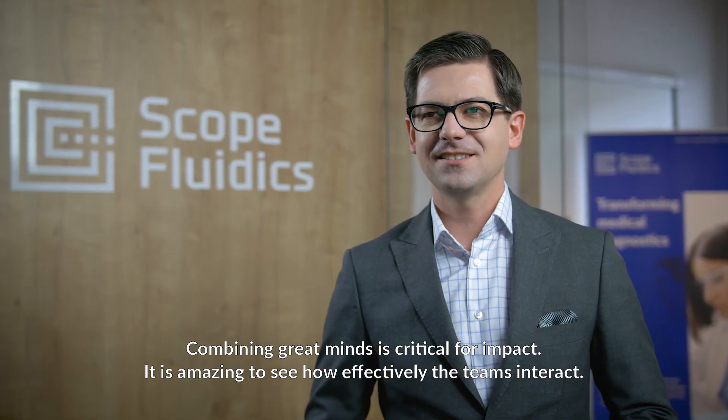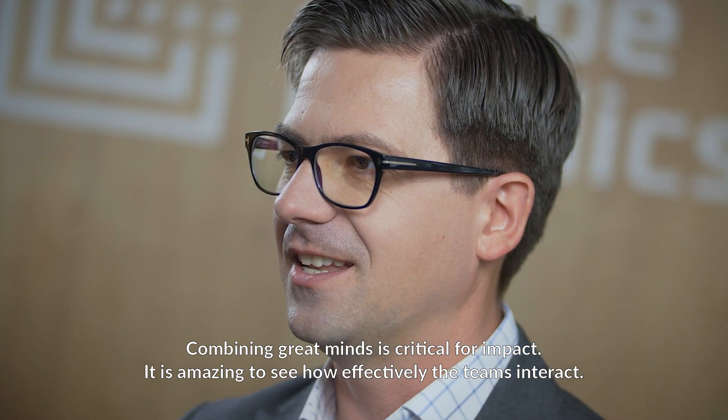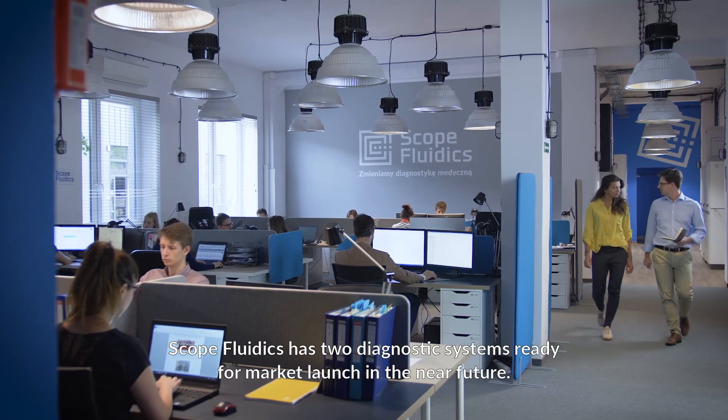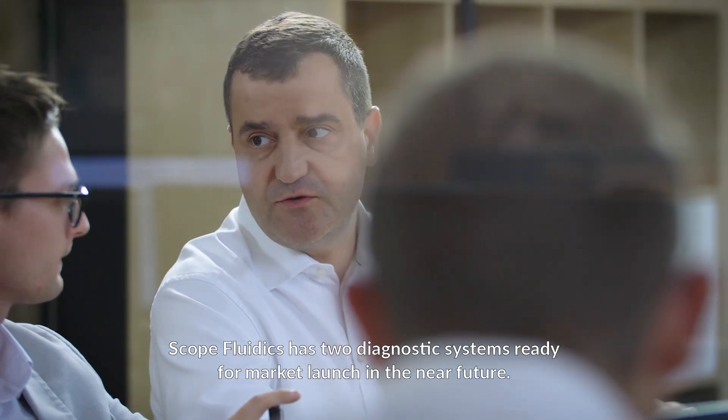Combining great minds is critical for impact. It is amazing to see how effectively the teams interact. Scope Fluidics has two diagnostic systems ready for market launch in the near future.